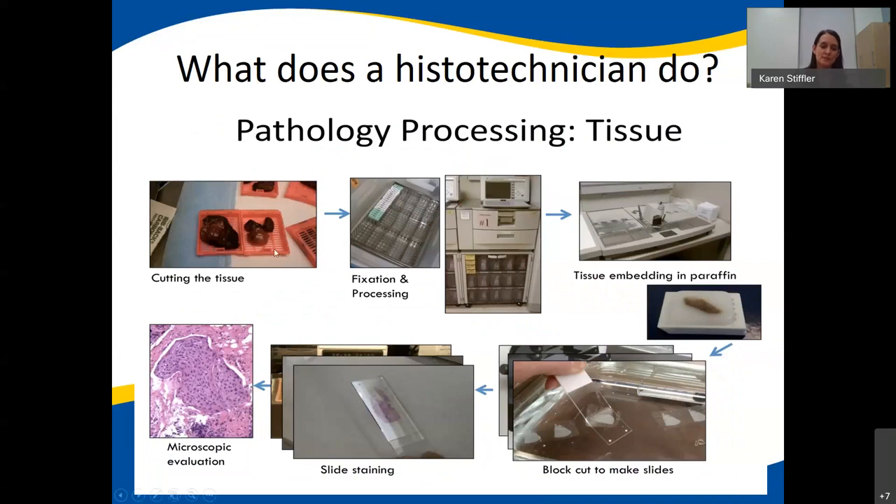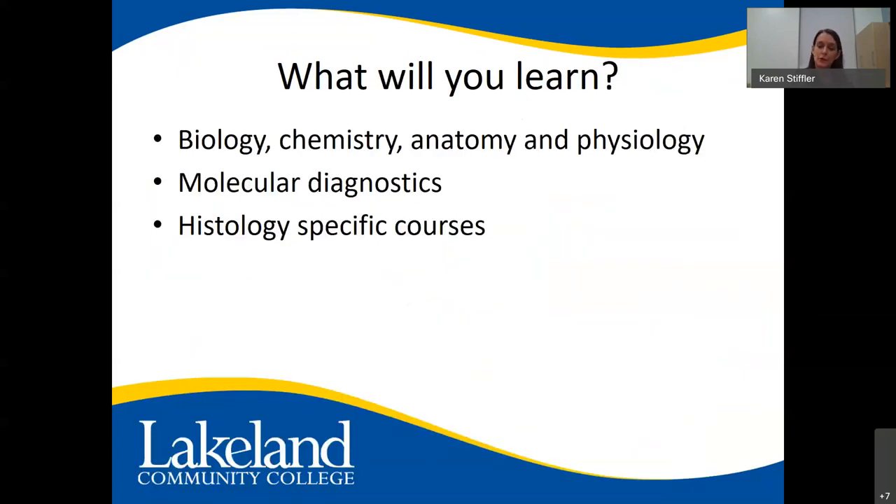To summarize the workflow: tissue gets fixed, generally in formalin, and processed on a processing machine. It gets embedded in paraffin wax, then cut and placed on slides via a water bath. Once on the slide, it gets stained, and then the doctor can make a diagnosis of what condition the patient might have. In the program you'll also take courses in biology, chemistry, anatomy, and physiology, as well as a course in molecular diagnostics.